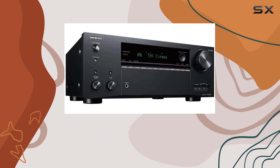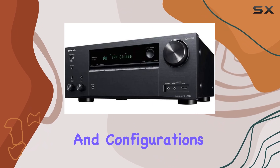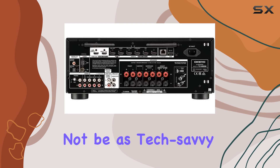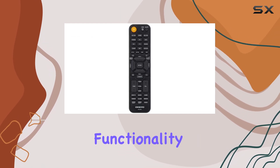Onkyo is known for its user-friendly interface, and the TX-NR 696 is no exception. The on-device menu system is intuitive, making it easy to navigate through settings and configurations. This is a significant advantage for those who may not be as tech-savvy, as it simplifies the setup process without sacrificing functionality.